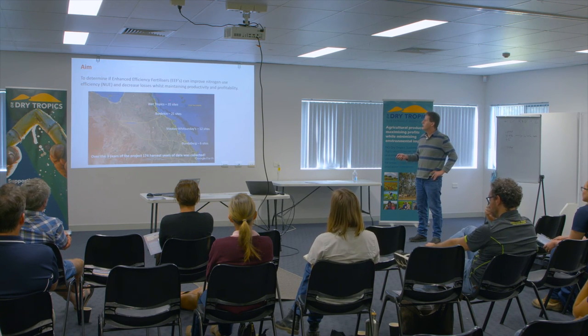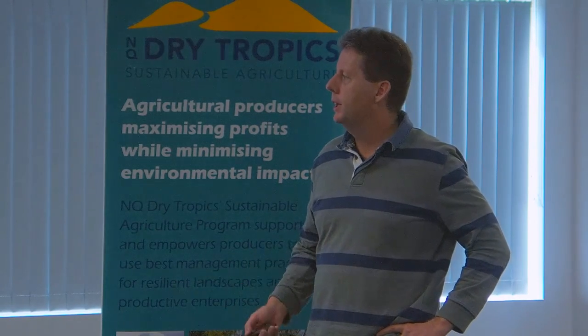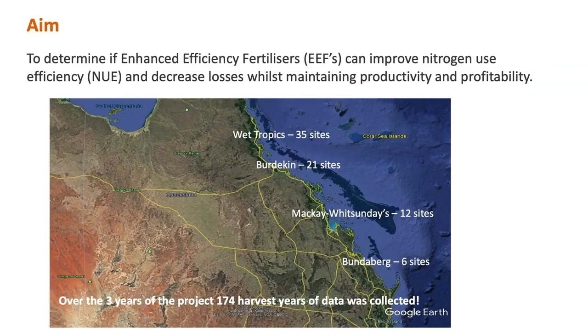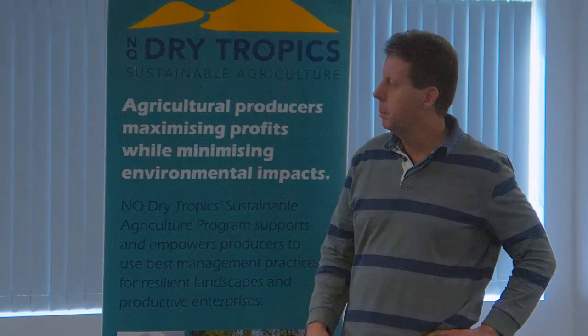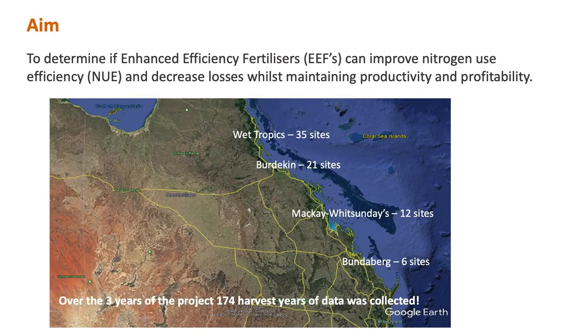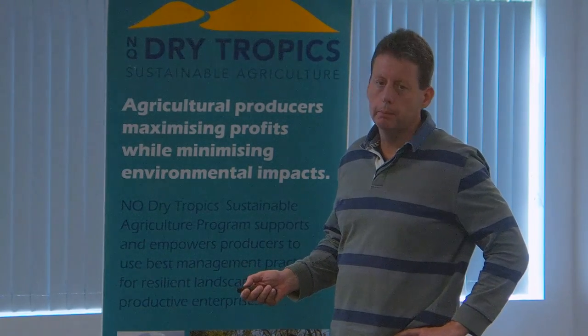In the wet tropics, where I'm based, we've had 35 sites from the SRA, the Lower Daintree, down to Ingham. In the Burdekin we had 21 sites over the period of the project — some in the Delta, some in the Burdekin. We had some at the Macrossan, Sunday's Ridge, and 12 sites in total.